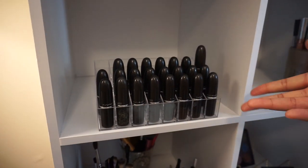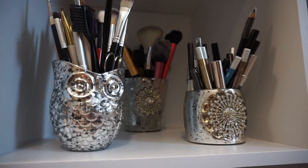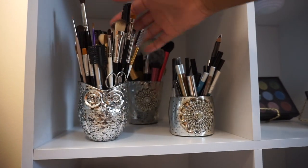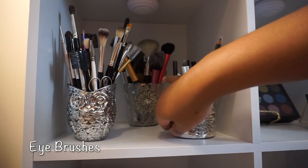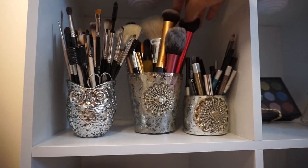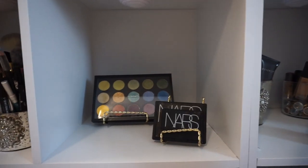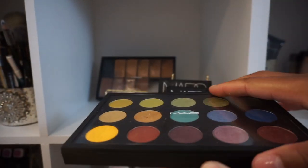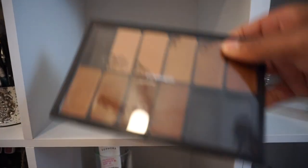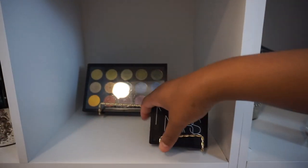In this cubby, I have all of my MAC lipsticks. The acrylic lipstick holder I purchased from Amazon. Moving down to the second shelf, I purchased all of my cups from Marshalls. The first cup has all of my eye pencils for eyeshadow or eyebrows. The second cup has all of my face brushes for foundation and powders. And the last cup has my eyeliners. The two gold stands I purchased from the dollar store. Here are some of my MAC eyeshadows that I depotted, and in the back I also have foundation that I depotted. On the other stand, I have some of my NARS products.